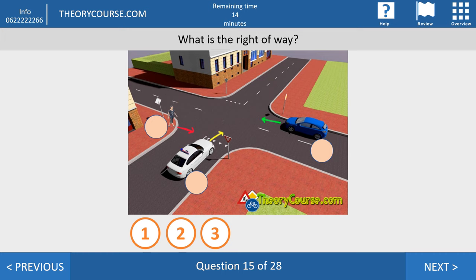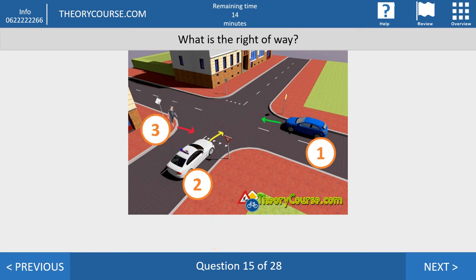Question fifteen. What is the right of way? First, look for traffic signs — you see shark teeth in front of the white car. That means the white car has to give way to drivers from the left and right. The blue car is a driver from the right, so the white car must let the blue car go first. But must the white car also stop for the pedestrian? No, because the rule is to give way to drivers from the left and right — the pedestrian is not a driver. So the white car is number two and the pedestrian is last.